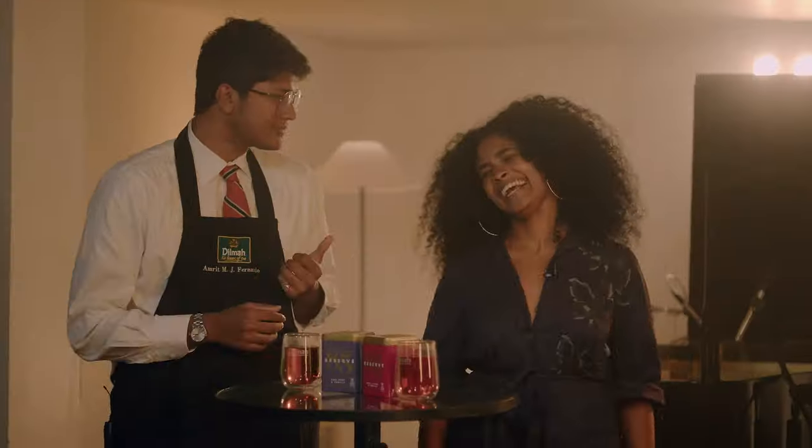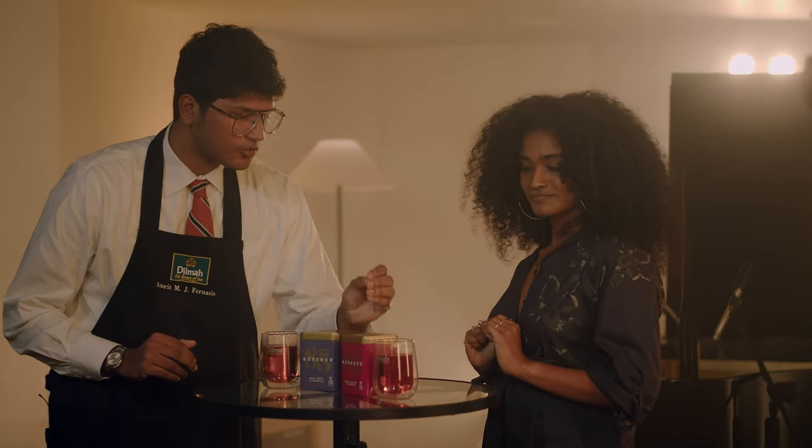Hi. Hello, Q. I need some help from you. This is the 85 Reserve range that we're launching in honor of my grandfather. We have two teas here — one is the rose lychee and vanilla, and the other is earl grey vanilla. I need you to pair these two teas to some of your music.